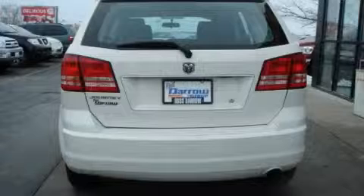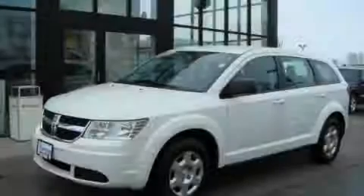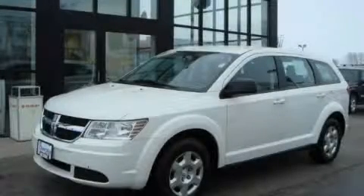It features a 2.4-liter four-cylinder engine and an automatic transmission. This Dodge has had only one owner and it qualifies for the Carfax buyback guarantee. This crossover won't last long at this price — call and arrange a test drive now.